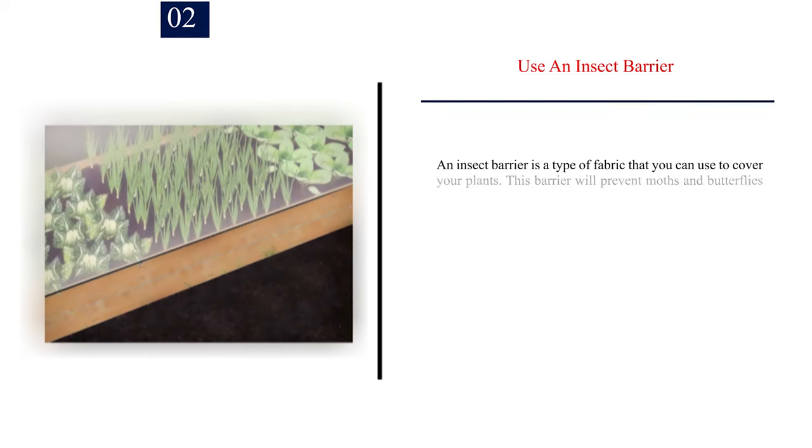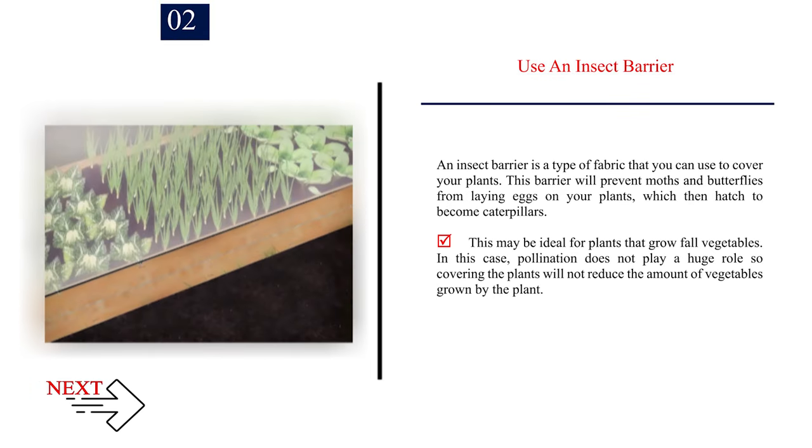Number 2: Use an insect barrier. An insect barrier is a type of fabric that you can use to cover your plants. This barrier will prevent moths and butterflies from laying eggs on your plants, which then hatch to become caterpillars. This may be ideal for plants that grow fall vegetables. In this case, pollination does not play a huge role, so covering the plants will not reduce the amount of vegetables grown by the plant.